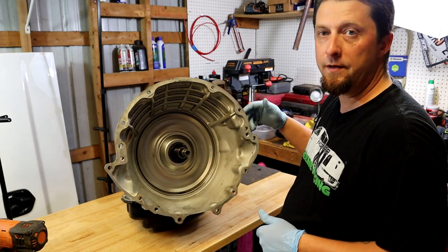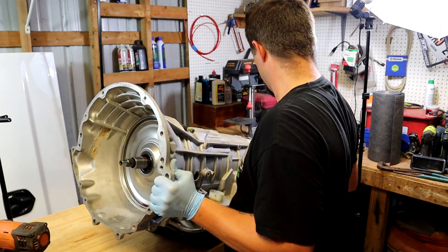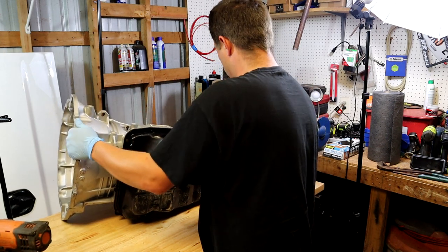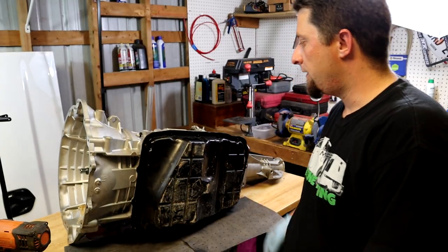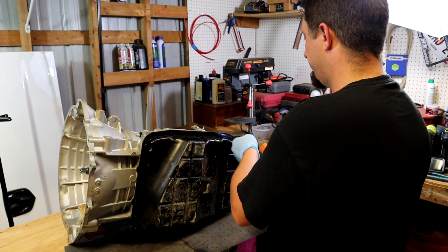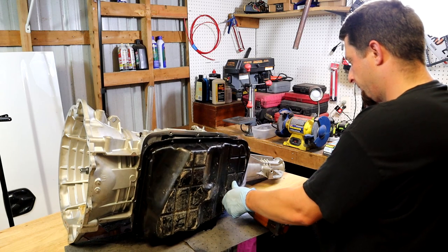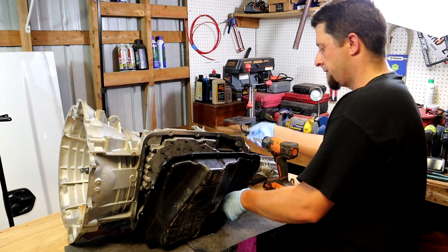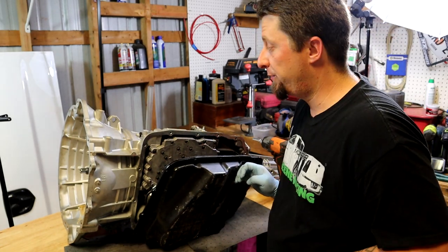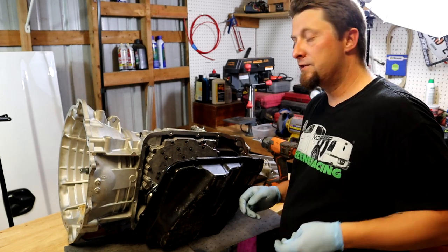Next step we're going to rotate the transmission over on its side and get the transmission pan off. We'll take the screws out holding the pan on — eight-millimeter as well. The fluid has been drained in this transmission, but no matter what you will always still find more transmission fluid inside an automatic transmission. It's always going to be messy, so just be prepared to have a bunch of rags, buckets, and stuff ready to catch the mess.